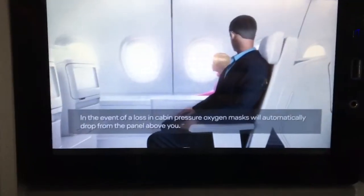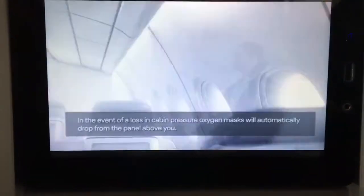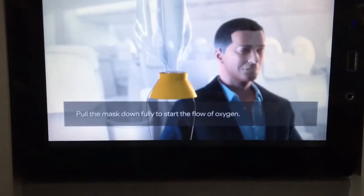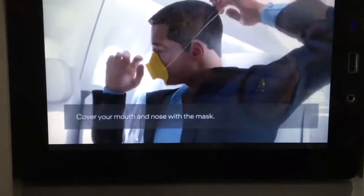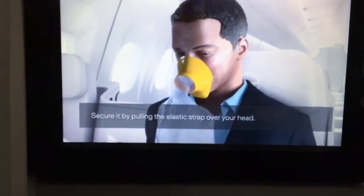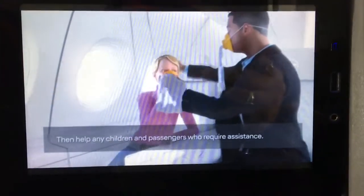In the unlikely event of a loss in cabin pressure, oxygen masks will automatically drop from the panel above you. Pull the mask down fully to start the flow of oxygen. Cover your mouth and nose with the mask and secure it by pulling the elastic strap over your head. Then help any children and fellow passengers who require assistance.